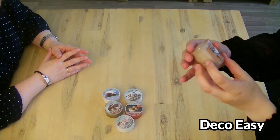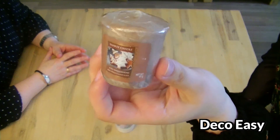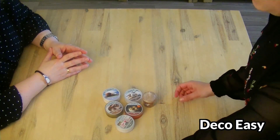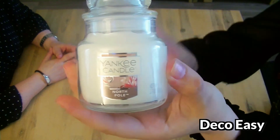Then we have the Yankee candle items. I think this one is an old item - it's called Iced Gingerbread, a small votive. I think it burns for about eight hours or something. And then a small jar called North Pole. Really cute.